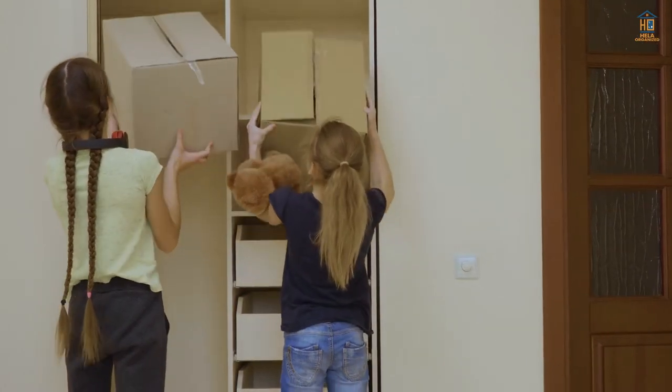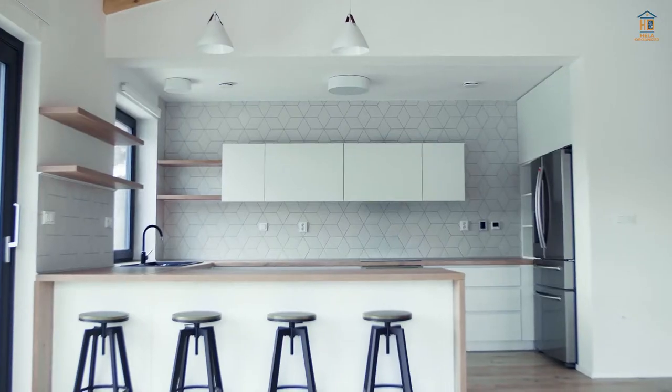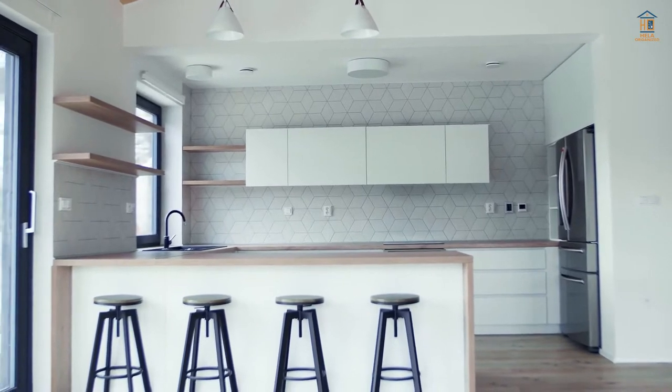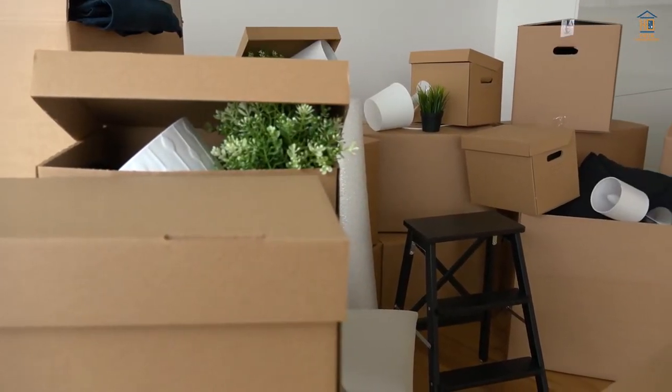Home organization is meant to make our lives easier, so when our habits and routines change, so do our storage requirements. How we live in our houses has changed considerably in the last few years, and it's past time that our organizational solutions catch up.